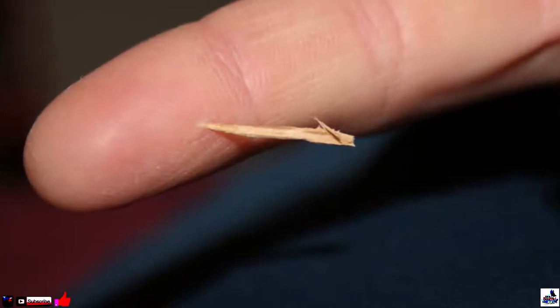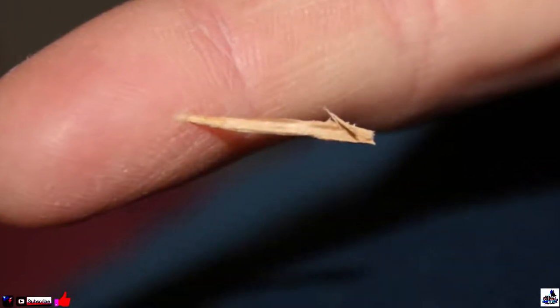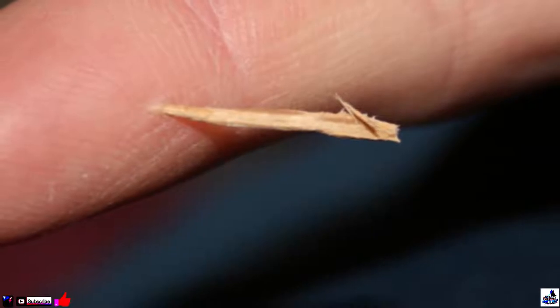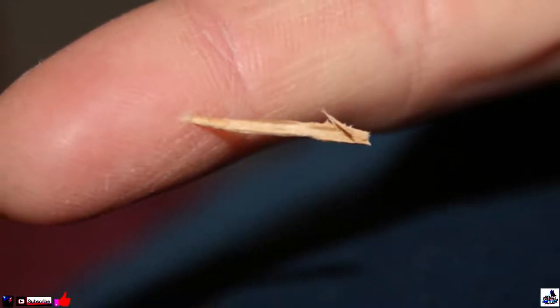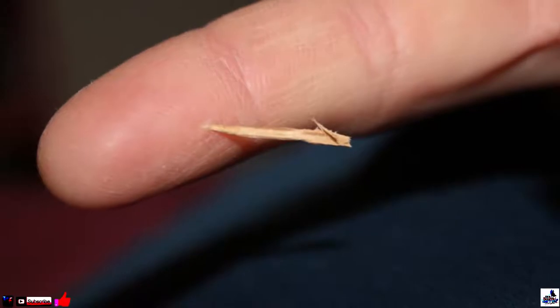19. Remove Splinters. Tweezers or a needle are usually the go-to solution for removing splinters, but sometimes they're wedged in too deep for traditional methods. In those cases, you could always turn to Epsom salt. Just add a pinch between the splinter and a band-aid, and it'll eventually help work its way up and out.